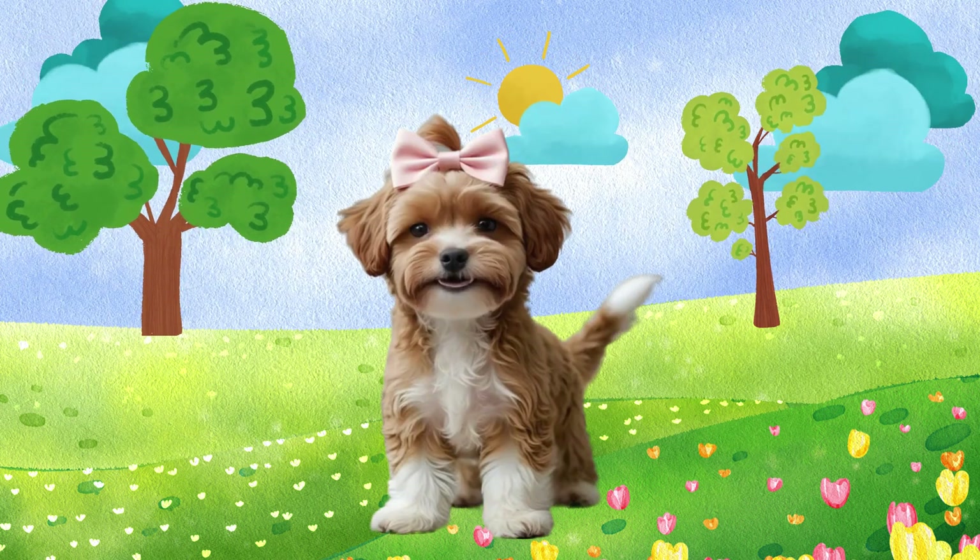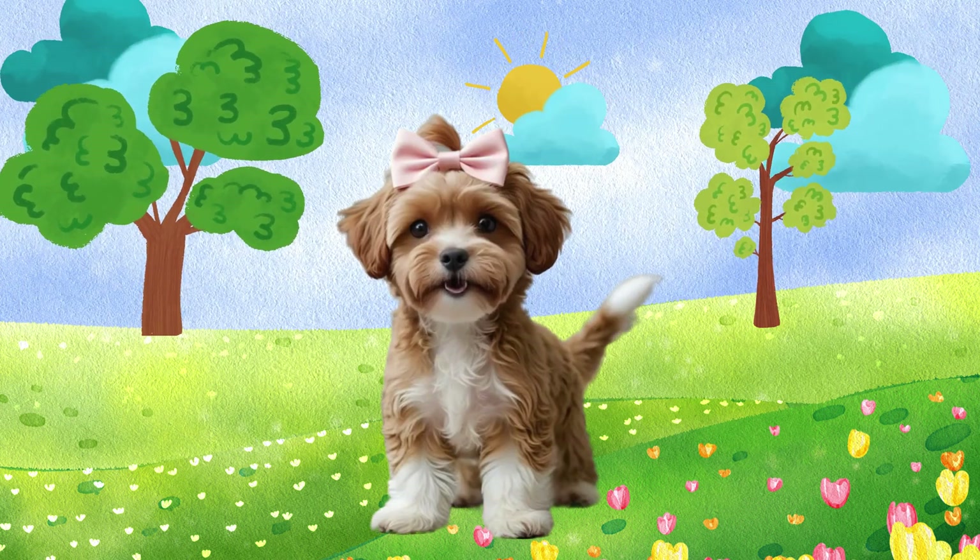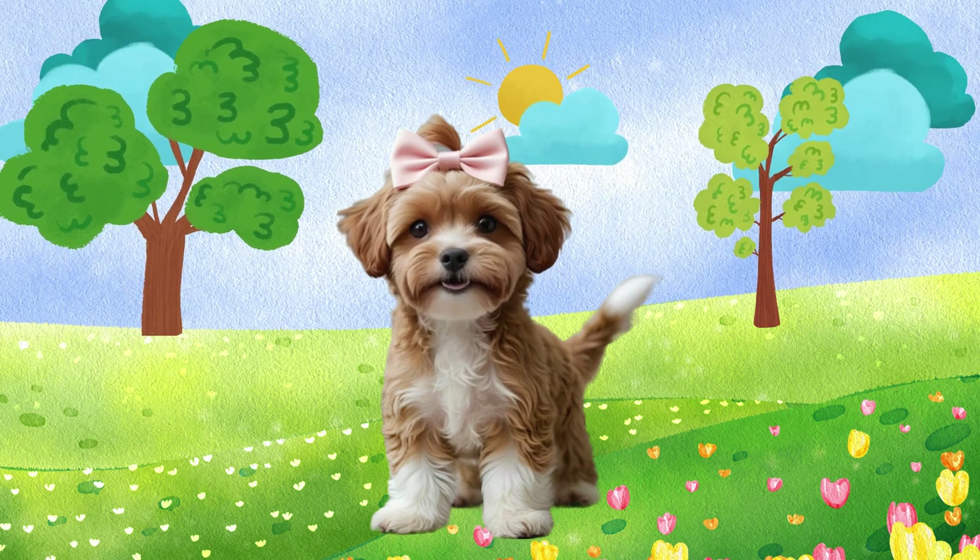Hi friends, it's me, Coco, and today I have something super special to show you. Come on!